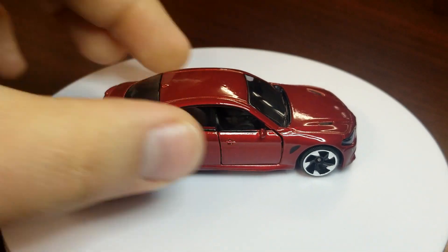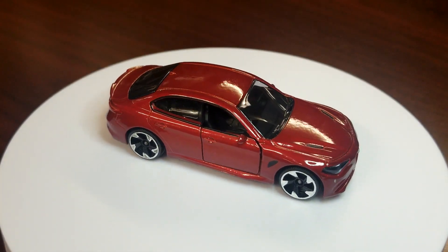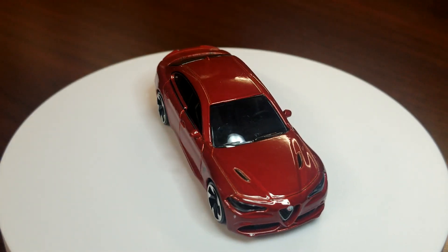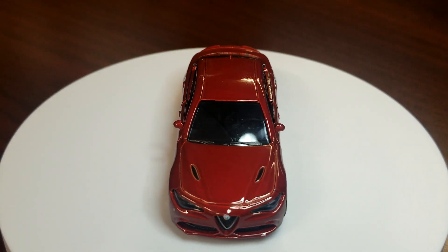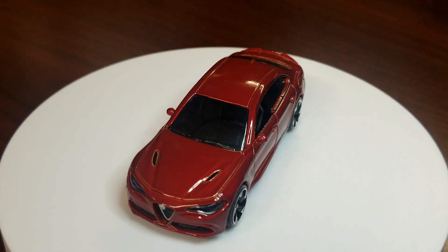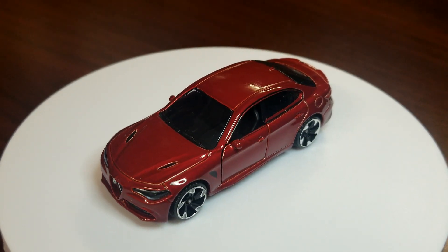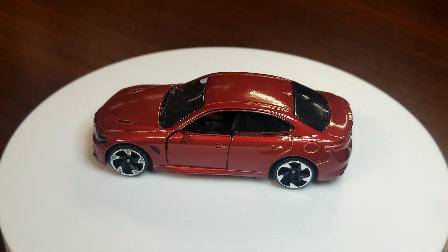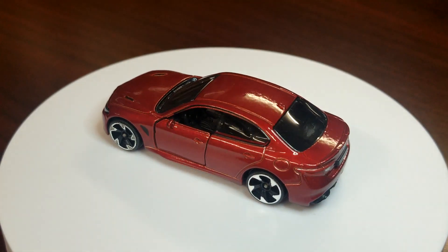Cracking the next one open right now in real time — this is the Alfa Romeo Giulia. This guy looks so, so good with those wheels. Those wheels are like primo, perfect for this casting.